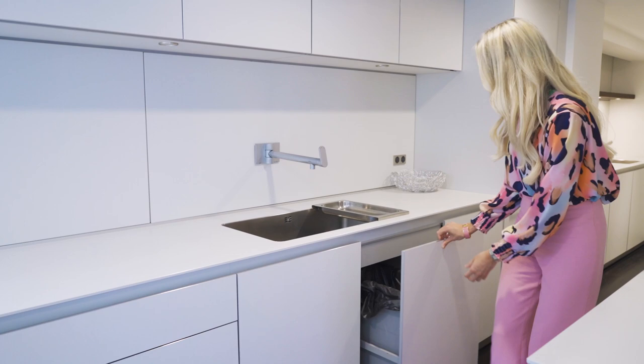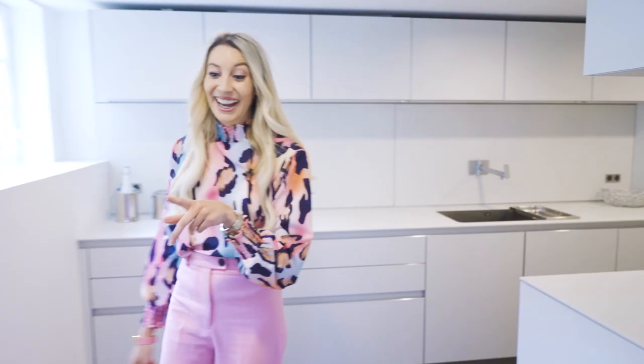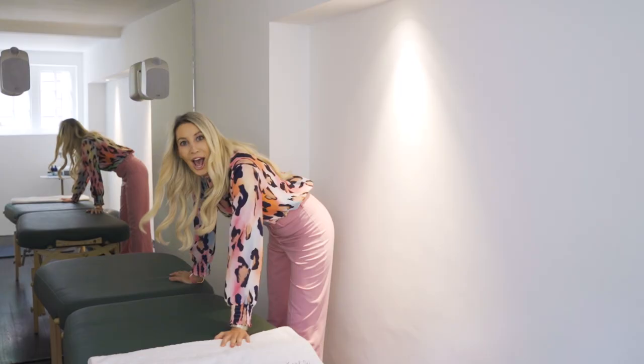And over this side is an interesting room. So although this is set up as a gym at the minute, there is so much that you could do with this room. I mean, personally I would make it into a little bit of a dressing room, and I've even seen on the Boomin Property Playground loads of inspo for beauty rooms — so that would be a really good idea. The Boomin Property Playground is basically full of inspiration, images, and even things to buy. A massage bed — I mean, come on. I'm really tempted to get on this. I feel like I would just be ready for the massage.